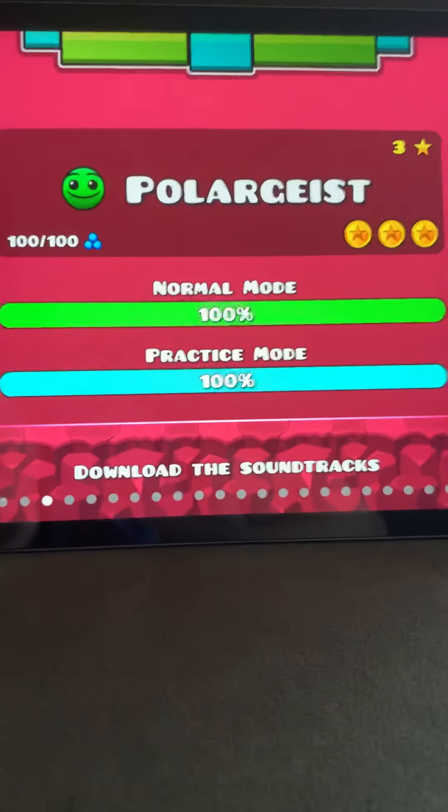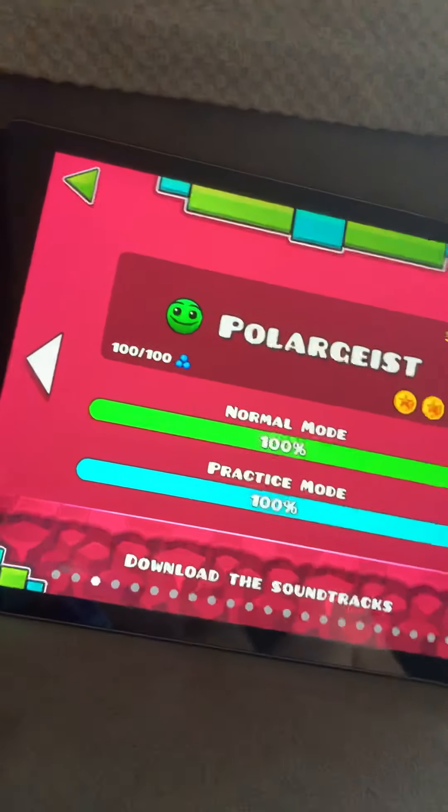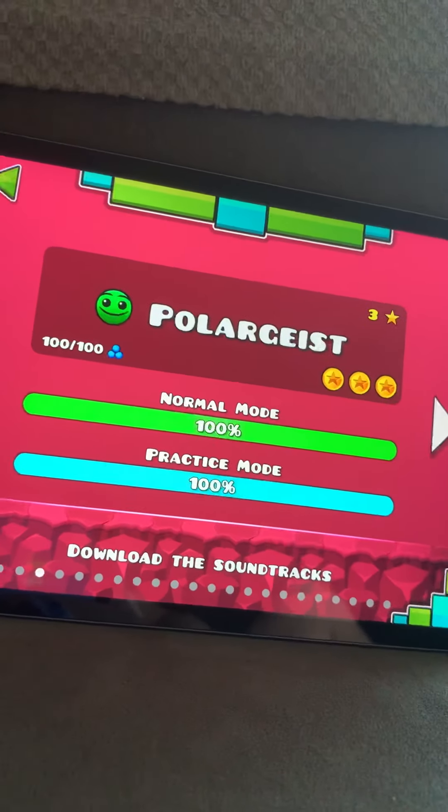Polargeist. This one introduces some jump boards. It has three stars, meaning it's a little harder.